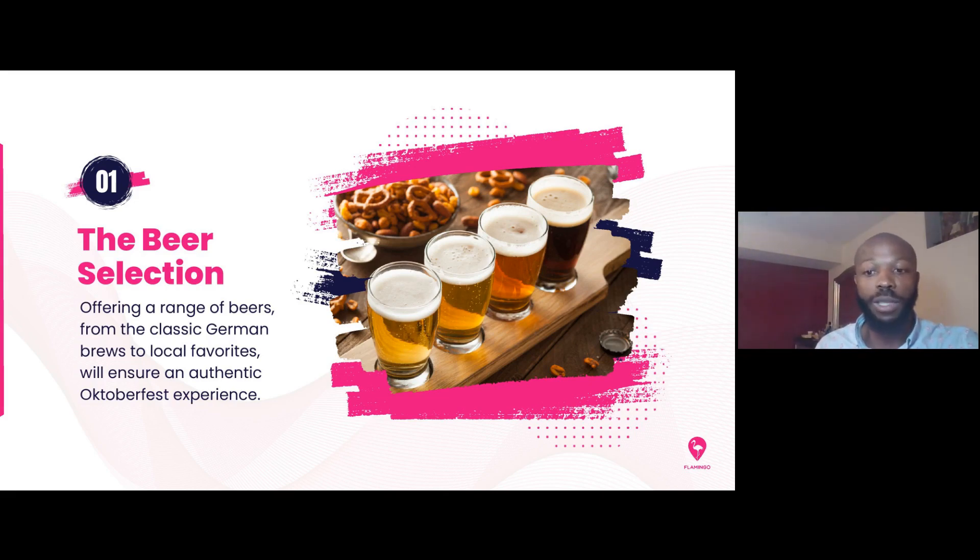We recommend that for this event, you really plan it ahead as far as you can. The first and most important element is the beer selection. Oktoberfest is all about the beer selection, so you want to offer a variety of classic German brews. These are all things you can pick up at your local grocery, or if you hire a caterer, you can have them bring it. The beer selection is definitely the most important thing — if you have a really great beer selection, that's all you really need for the event.